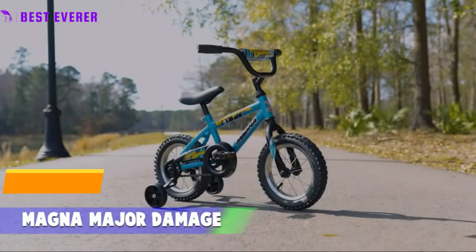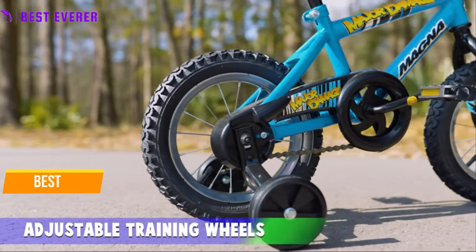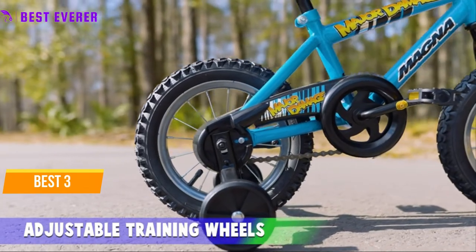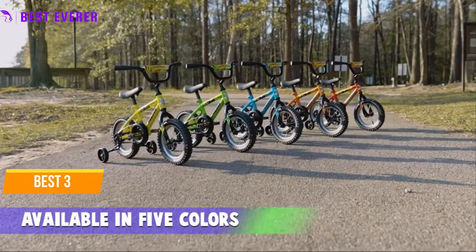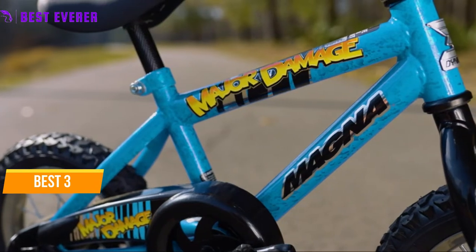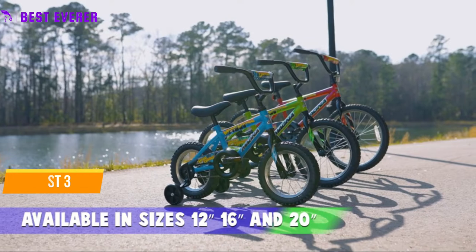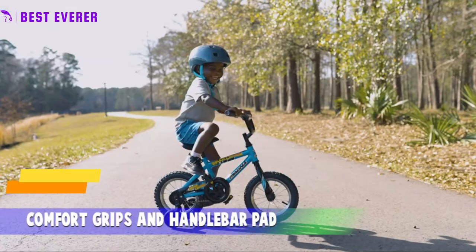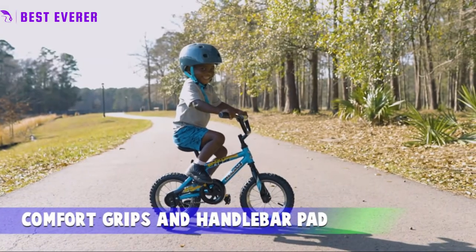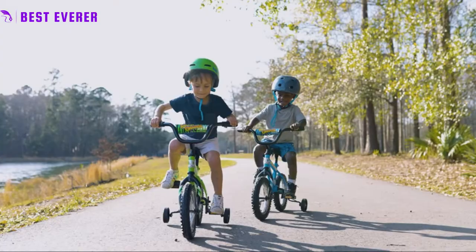Best number 3: the 16-inch Magna Major Damage bike from Dynacraft is designed to be a wrecking ball for boredom. This tiny bike seems like a lot of fun with its robust steel frame and deluxe bright red paint finish with Major Damage logos. Additionally, outside fun will always be extremely safe thanks to the complete cover chain guard, detachable adjustable training wheels, sturdy rear coaster brake, and graphic handlebar pad.